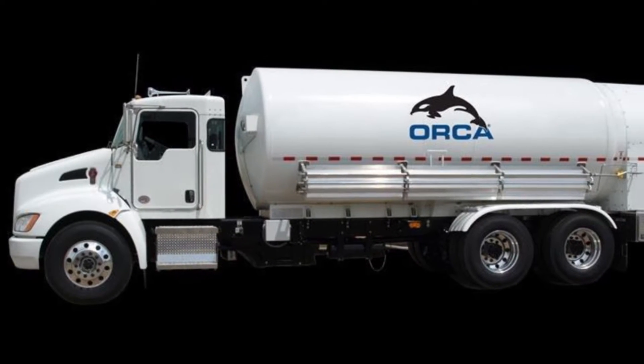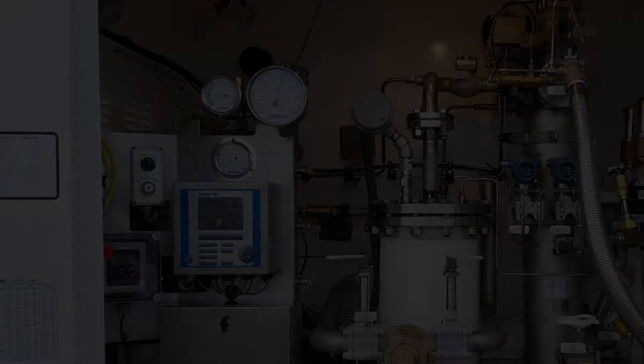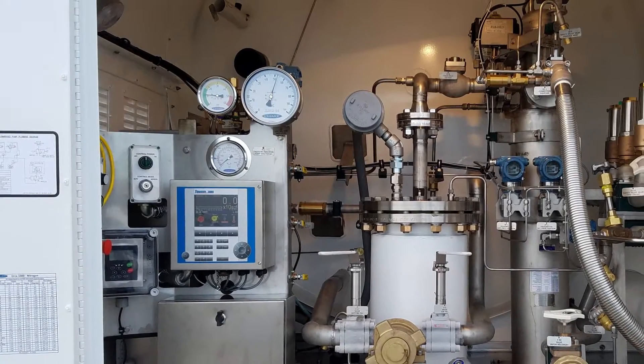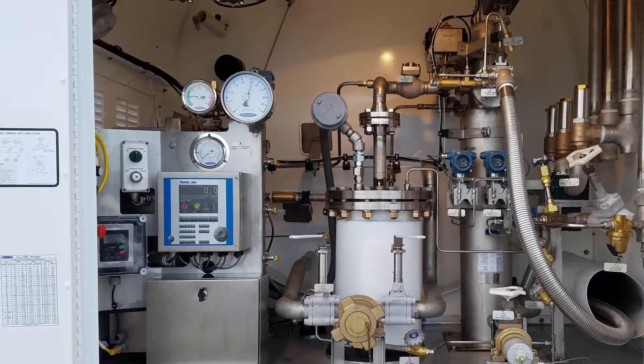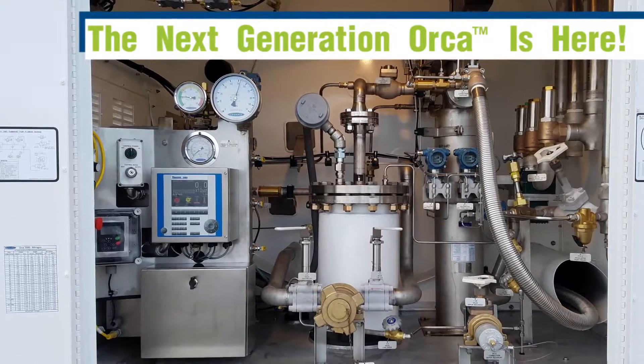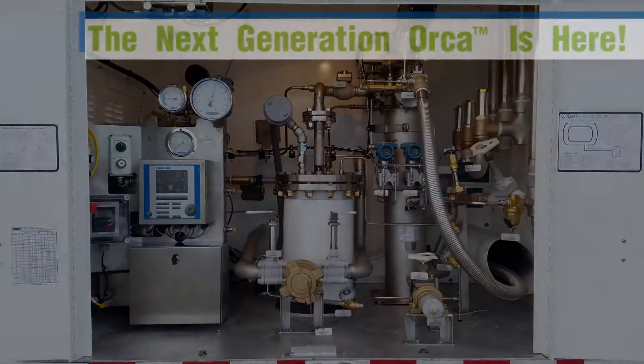New for 2017, the next generation Orca from Chart Industries. The next generation Orca is proudly made in the USA. Let's take a look at why it should be in your fleet. With over 20 years of continuous improvements, the new Orca will completely change your workday.